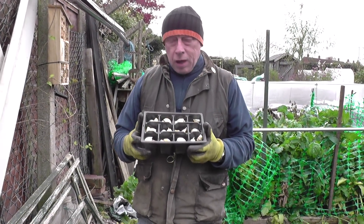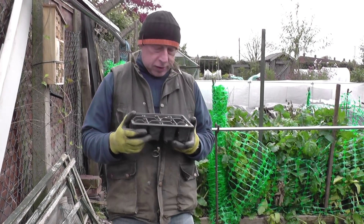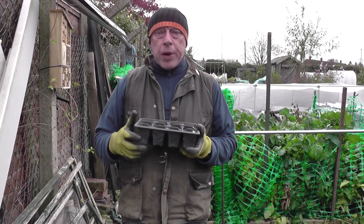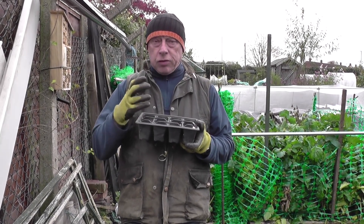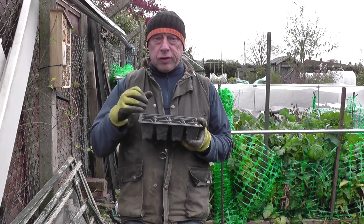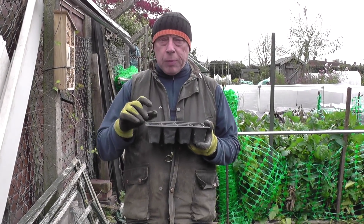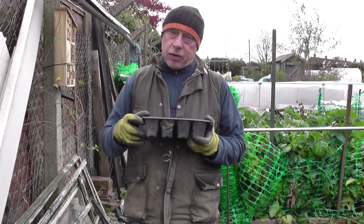These are the garlic cloves now that are split. I'm going to put 12 in a row and there are four rows, so that's 48 in total. Now with garlic it requires a thing called stratification, which is a period of cold during its growing cycle. As the clove turns into a bulb, the cold weather causes it to split and divide into individual cloves again. When I plant these I like to plant them about one centimetre below the soil level.